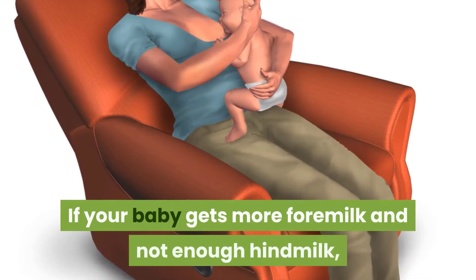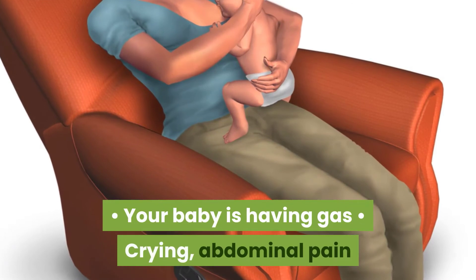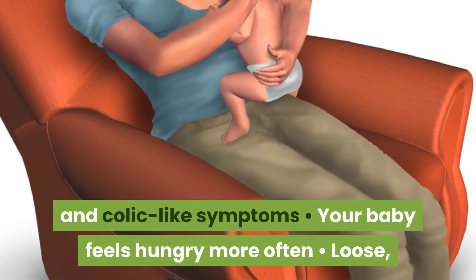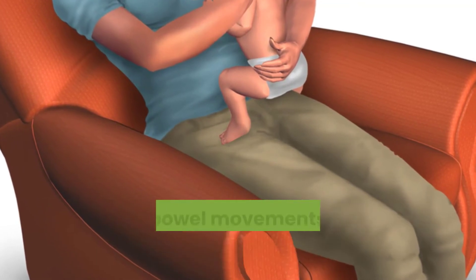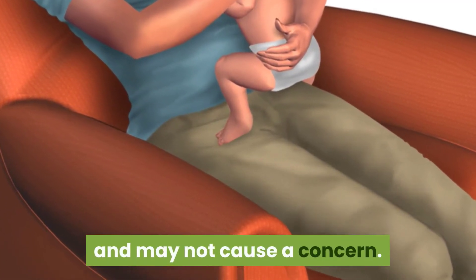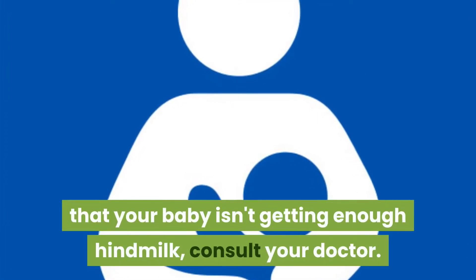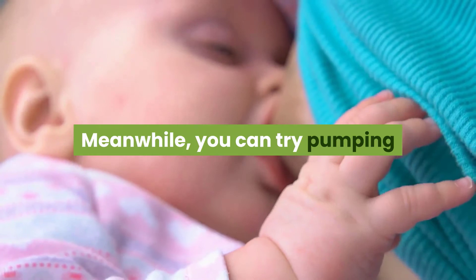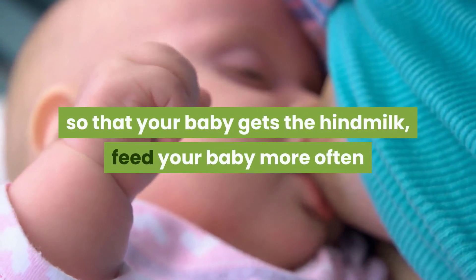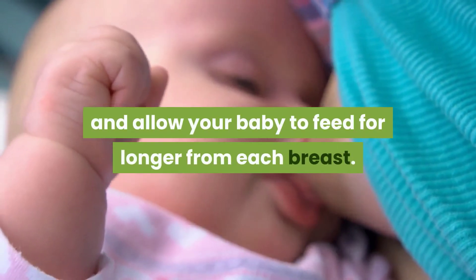If your baby gets more foremilk and not enough hindmilk, you will notice the following symptoms: your baby is having gas, abdominal pain and colic-like symptoms; your baby feels hungry more often; and loose, green bowel movements. These symptoms are completely normal and may not cause concern. If you are concerned, consult your doctor. Meanwhile, you can try pumping before you breastfeed to remove some of the foremilk so that your baby gets the hindmilk, feed your baby more often, and allow your baby to feed for longer from each breast.